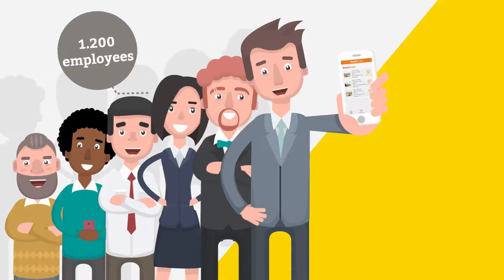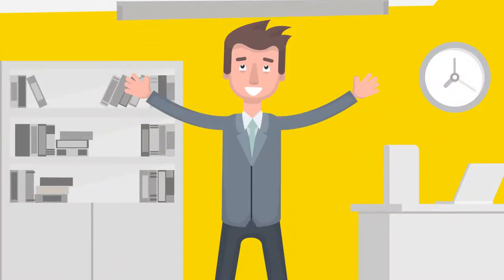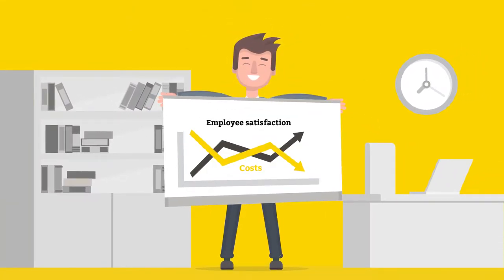With Room Finder, 1,200 employees now have real-time insights into room availability. The app helps to save time, improves employee satisfaction, and ensures efficient use of office space, resulting in significant cost savings.